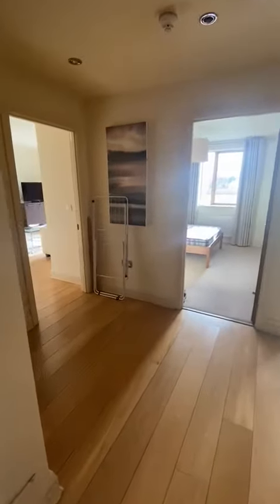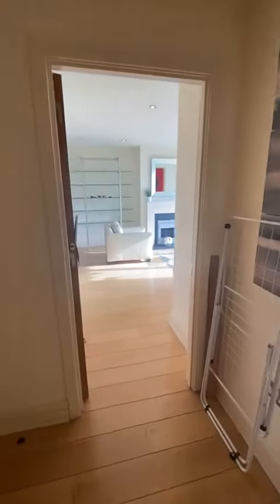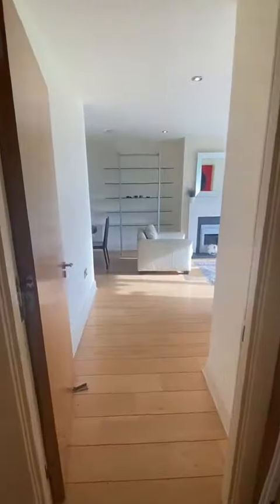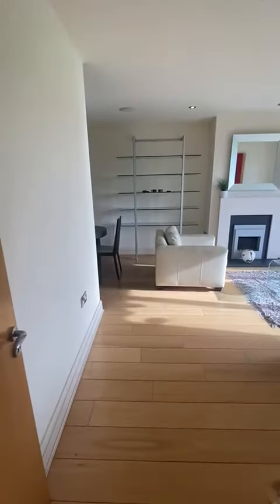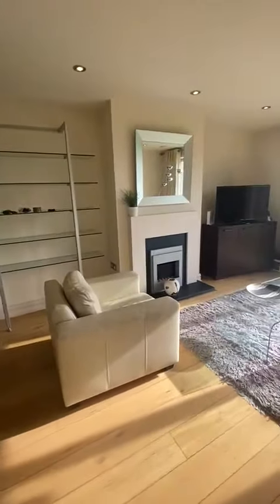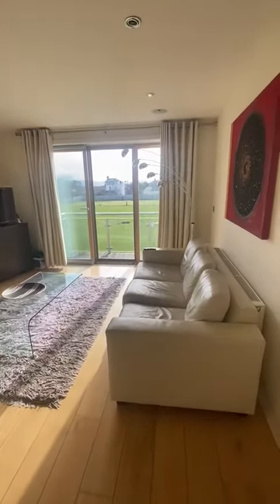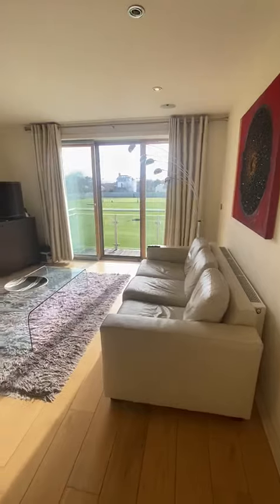The Willows is a beautiful development. It's just a couple of minutes' walk from Sandymount Green and obviously then just a few minutes on to Sandymount Strand. It's really quiet, set back off the road so very secure. This is up on the second floor and it's a south-facing property, so you'll see it's getting tons of light.